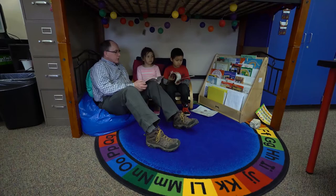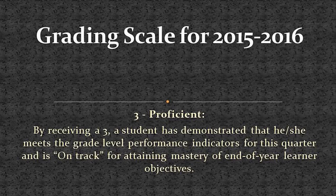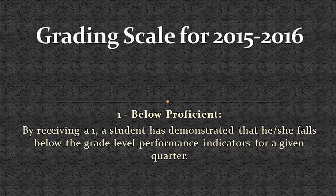Our grading scale is now based on the following rubric for the 2015–16 school year. A 4 equals proficiency with distinction — a student has demonstrated going beyond the grade level performance indicators by making inferences and applying information in new ways not explicitly taught. A 3 equals proficient — a student meets the grade level performance indicators and is on track for end-of-year mastery. A 2 means approaching proficiency — a student is working toward grade level performance indicators for the quarter. A 1 means below proficient — a student falls below the grade level performance indicators for a given quarter.